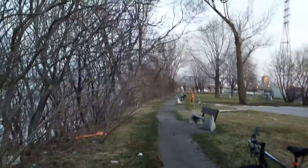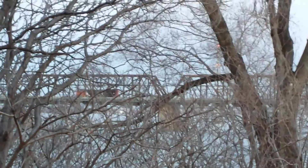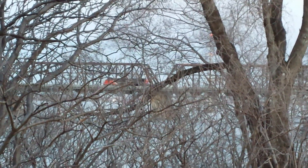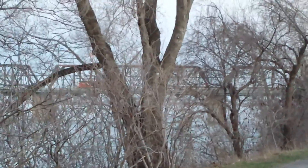That single locomotive coming across — it's eventually gonna come over here and I'm gonna get a good view of it hopefully. I apologize about the trees here. It's rare that you see a locomotive like that by itself.